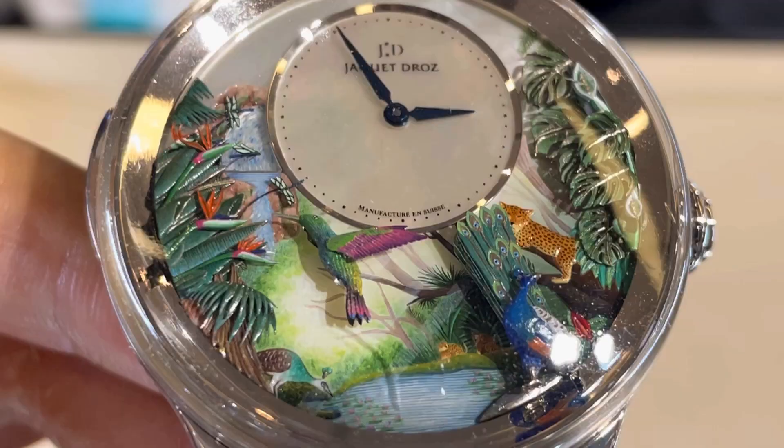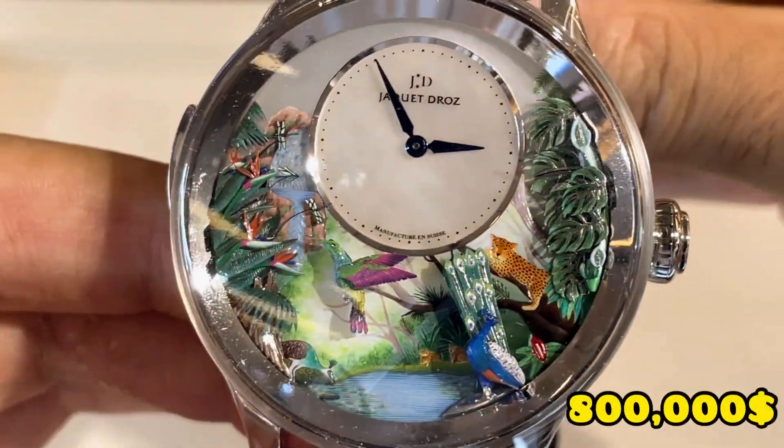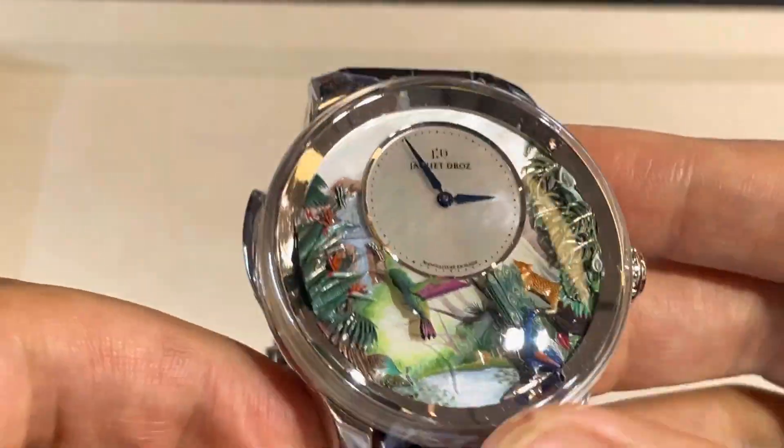Guess how much this beautiful dial costs — 25 million baht! Yes, 25 million baht, and it's only one piece in all of Thailand. Oh my god. Hello friends, how are you today?